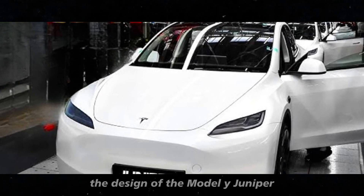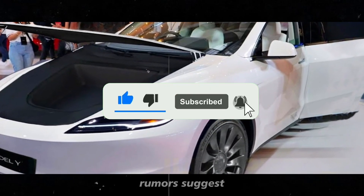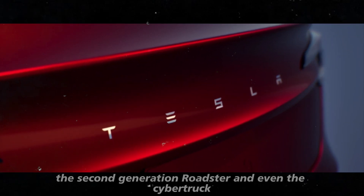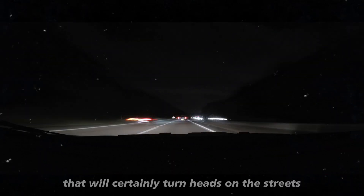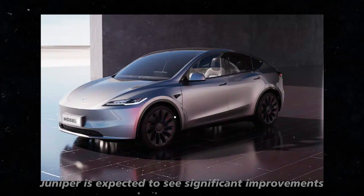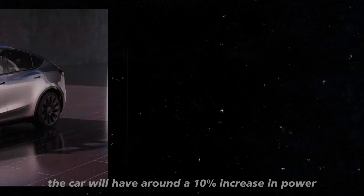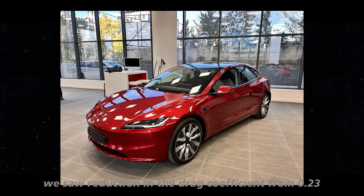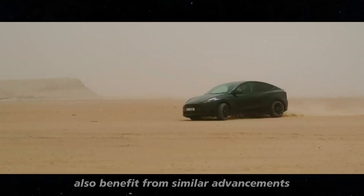The design of the Model Y Juniper also promises to be a standout. Although we don't have official information yet, rumors suggest it could feature elements inspired by the Model 3, the second generation Roadster, and even the Cybertruck. These influences could result in a unique and modern look. Beyond the visuals, performance is expected to see significant improvements — around a 10% increase in power and improvements in aerodynamic efficiency. In the Model 3, we saw a reduction in the drag coefficient from 0.23 to 0.219, and the Juniper will likely benefit from similar advancements.